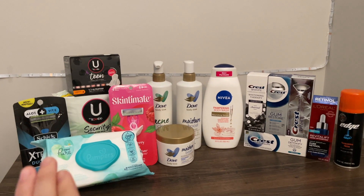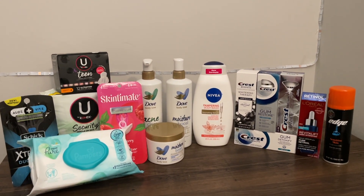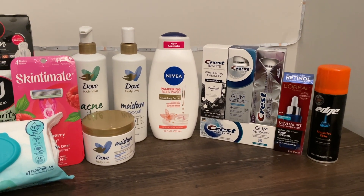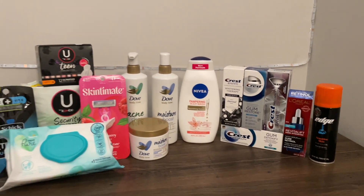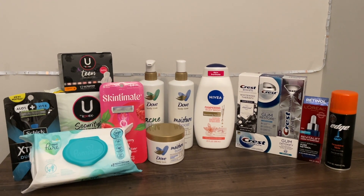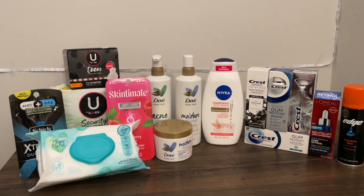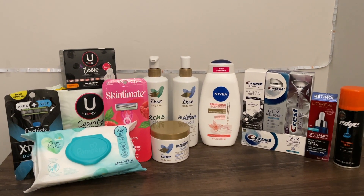We have some new Dove products, some new rebates on ibotta for Chic which makes picking up Chic razors a little bit better than Skintimate this week, some Ü by Kotex, a ton of fancy Crest that I don't usually grab, this L'Oréal Revitalift serum, and some Nivea women's body wash.